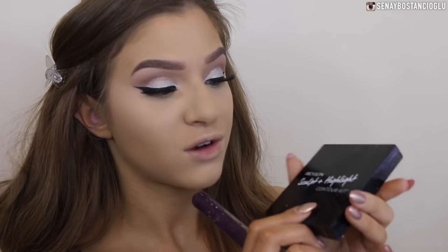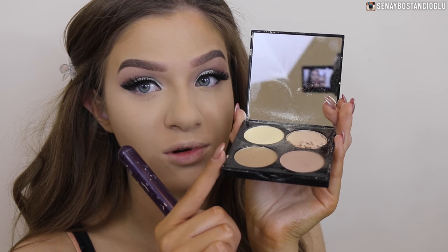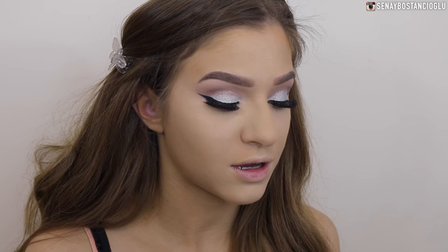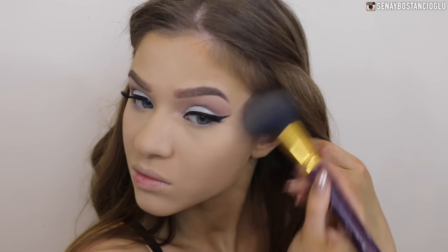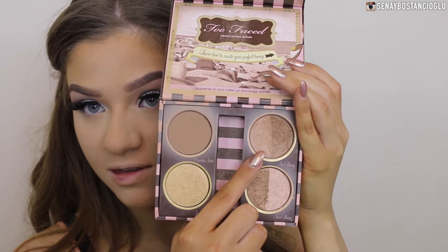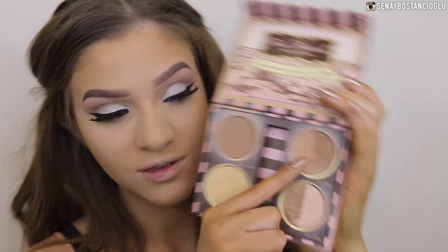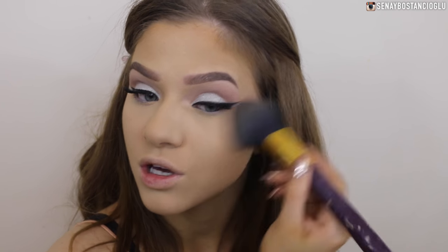To bronze I'm going to use my Revlon Sculpt and Highlight Contour Kit - I'm using this color right here to bronze. I feel like that bronzer wasn't bronzy enough for me, so I'm also going to take my Too Faced The Bronze and Beautiful palette and use the Sun Bunny bronzer - it's a beautiful shimmery bronzer - just to make my face look more glowy.